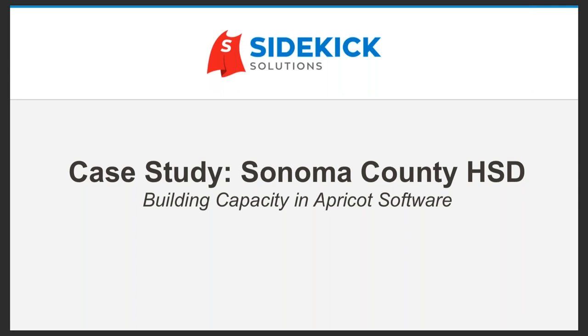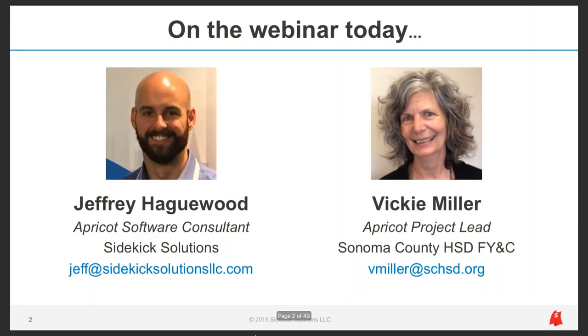Hello everyone and welcome to our webinar. We're going to go ahead and get started. A lot of content to go through today and we're excited that you've joined us. This webinar is going to be a case study on Sonoma County HSD, specifically on how they've built capacity in Apricot from the start of their journey until today. My name is Jeff Hagwood. I'm an Apricot software consultant at Sidekick Solutions, an independent consulting firm and certified Apricot implementation partner. We help new and existing users make the most of their Apricot platforms.